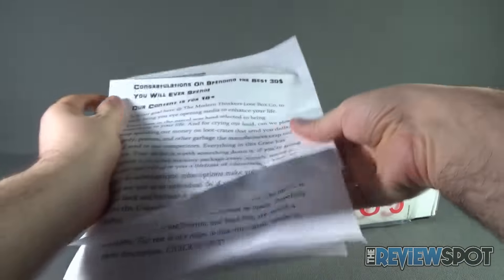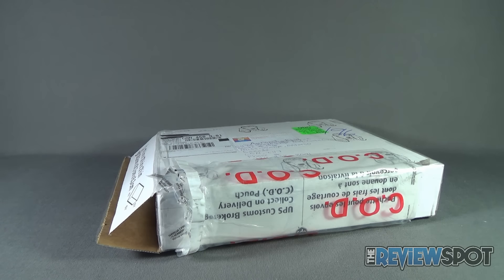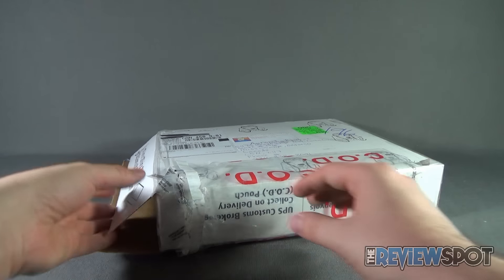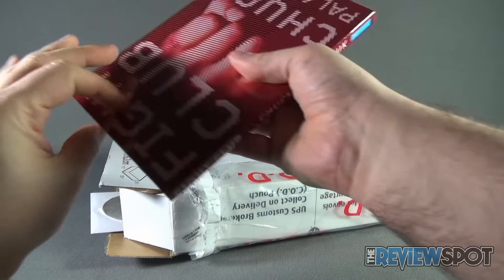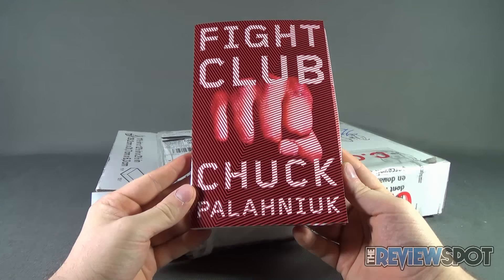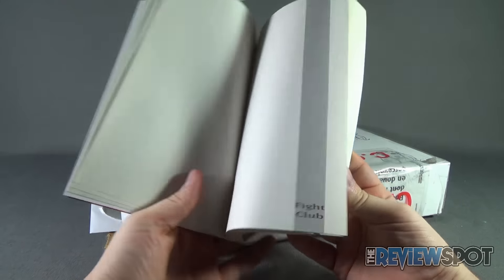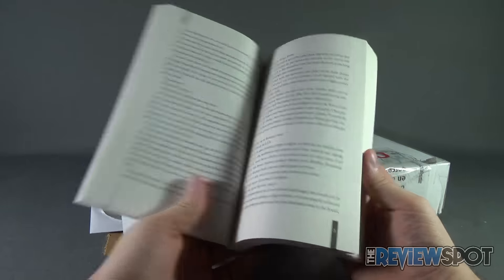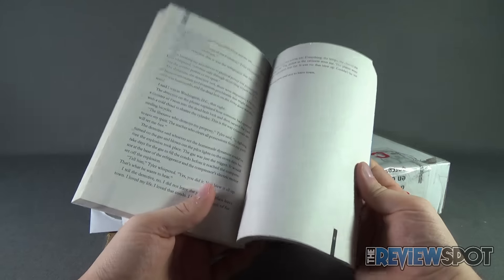Alright, so let's have a look at the stuff that we're going to get inside. I know I've kind of set the bar high — let's see if the Modern Thinker's Loot Box delivers a subscription box outside the conventional means. So let's reach inside first. And we've got ourselves a book: Fight Club by Chuck Palahniuk. I don't know if that's the correct pronunciation, but it is the basis for the movie Fight Club, just in paper form.